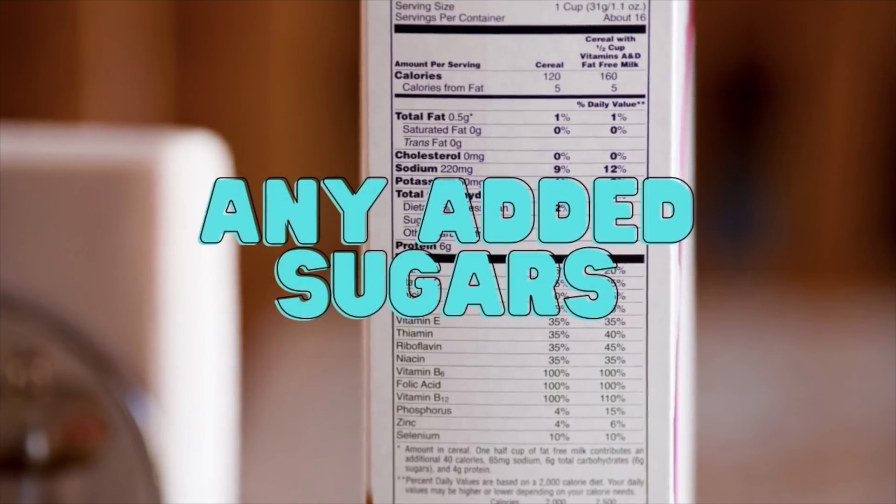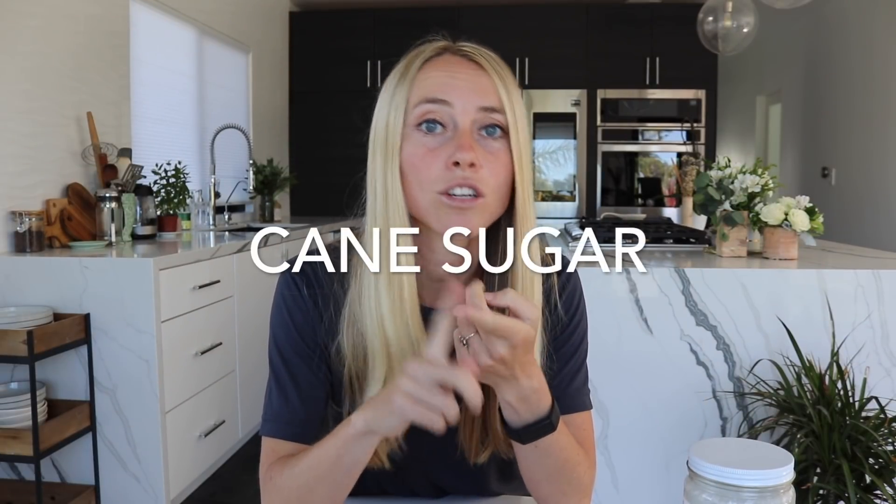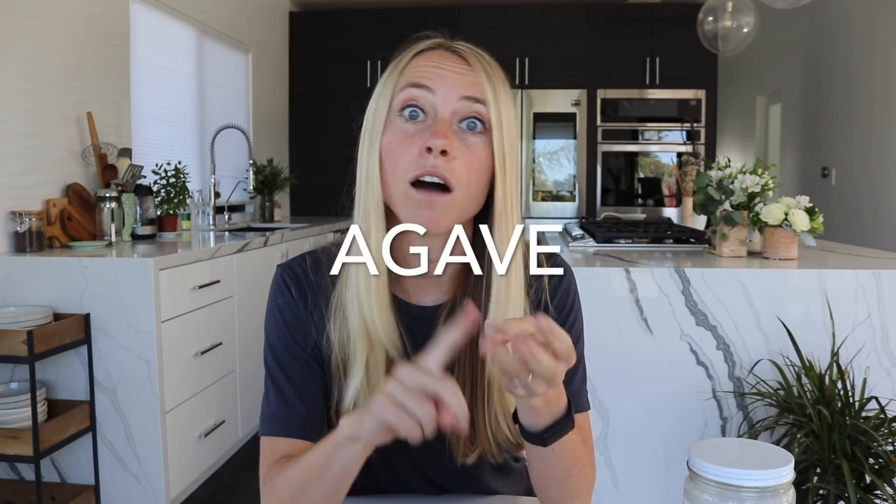The things you need to look for when looking at the ingredients — first things first — is going to be any amount of sugar. And sugar can be quite sneaky; it goes by a lot of different names. Obviously there's regular cane sugar, high fructose corn syrup, agave, honey, coconut sugar, coconut nectar, agave nectar. And generally anything that's going to end in '-ose' (O-S-E) is going to be some type of sugar.